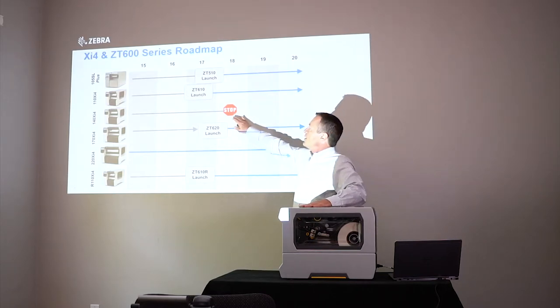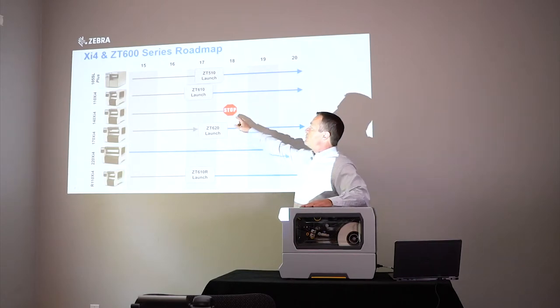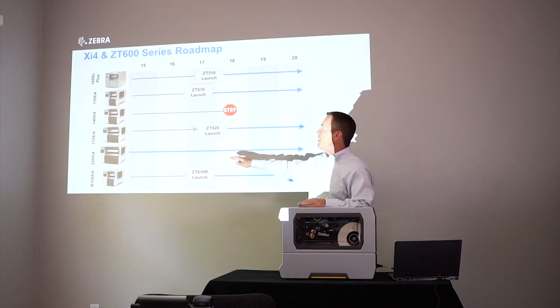Then there's the 140 XI-4 — that's the odd print width, the 5.5-inch print width printer. We don't see a lot of market demand for that, so we're going to stop manufacturing it in early January. Last buy date will be early January for that. If you have customers who need that odd 5.5-inch print width, we would move them to the next model, which is the 6.6-inch print width printer — that's the ZT620.